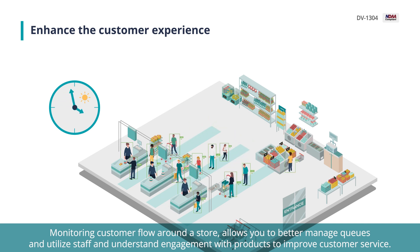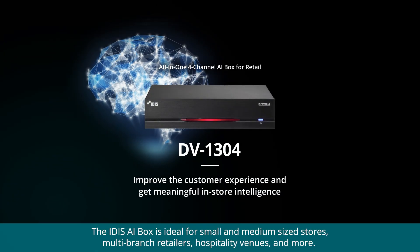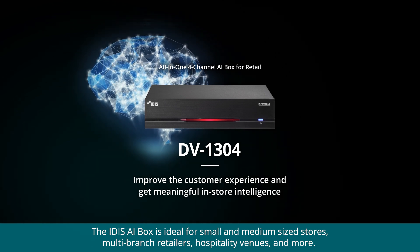The IDAS AI Box is ideal for small and medium-sized stores, multi-branch retailers, hospitality venues, and more.